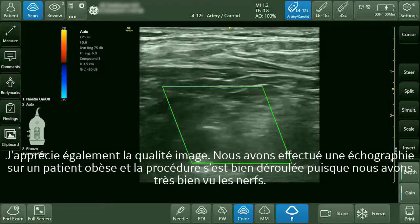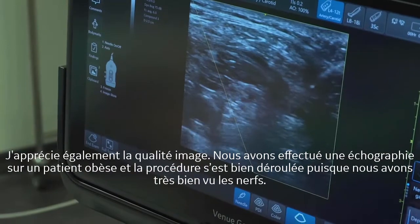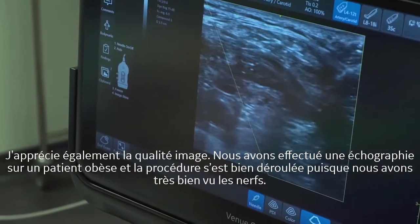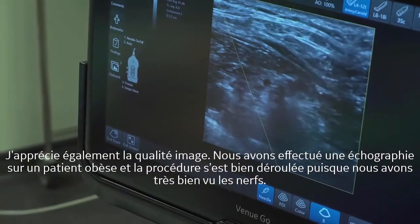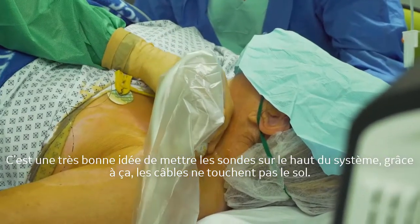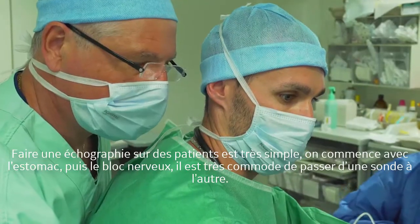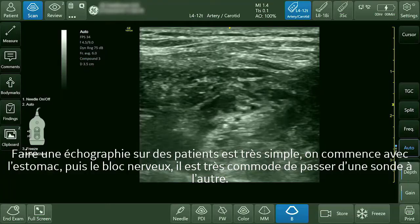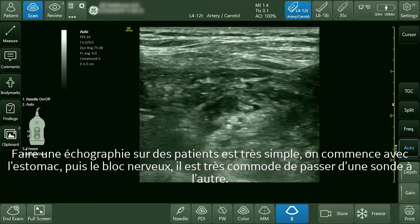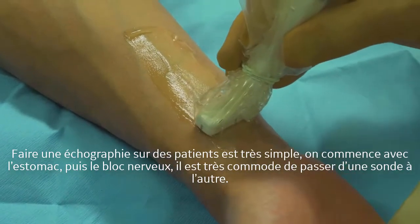I really like the image quality. It was a good idea to put the probes on top of the system because the cables don't touch the floor. It's easy when you have different procedures on the patient — you start with the stomach and then perform a nerve block, and it's easy to switch from one probe to the other.